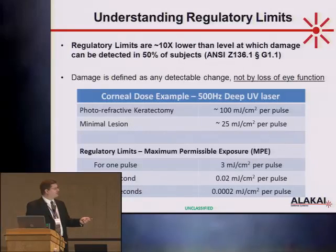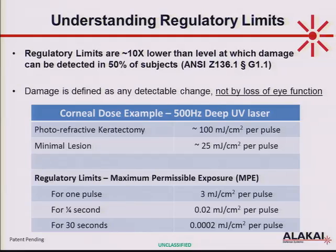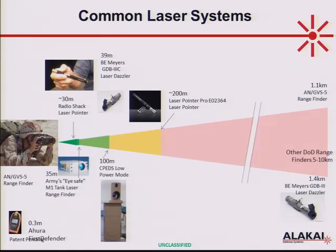You get regulatory limits in the form of maximum permissible exposure — that's the power level at the eye. For a deep UV laser at 500 Hz, a single pulse maximum exposure is 3 millijoules per square centimeter. If you fire multiple pulses, the maximum power per pulse drops. If you run a 30-second laser interrogation with a deep UV laser, the MPE falls down to 0.2 microjoules per square centimeter per pulse — low enough that you really have to wonder whether you're going to get a reasonable detection signal.